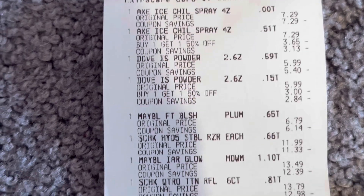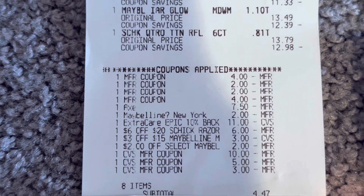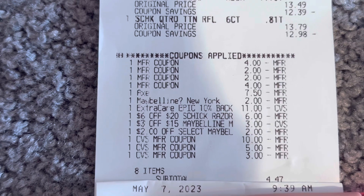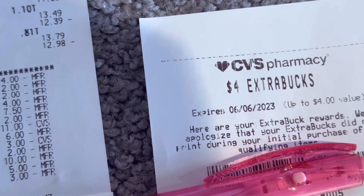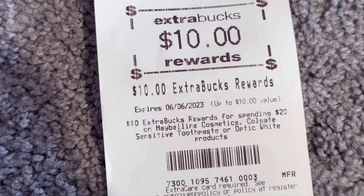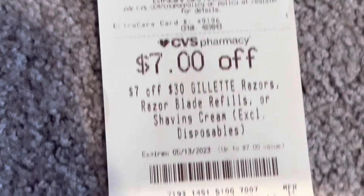There's the Axe, Dove, Maybelline, Schick, and the coupons I used. The Axe came off, the Maybelline came off. My $6 off $20 Schick, $3 off $15 Maybelline, and the $2 Maybelline CRT from last week all applied. I had eight items and paid $47 plus tax. I saved $68.15 with a 94% savings. I got back $10 for Maybelline, $4 for Axe, $10 for Schick, $5 for Dove, and got more CRTs printed.